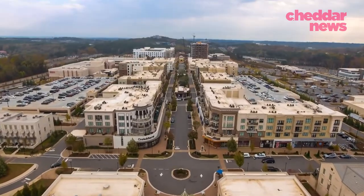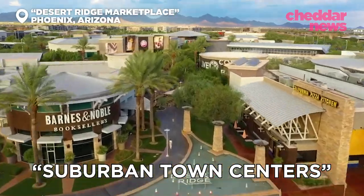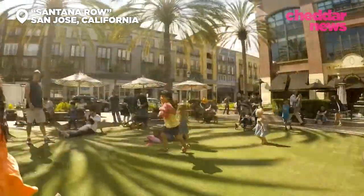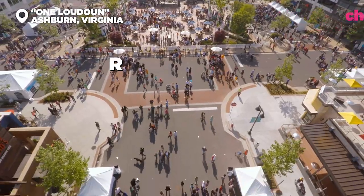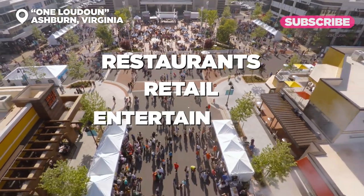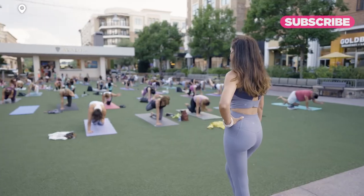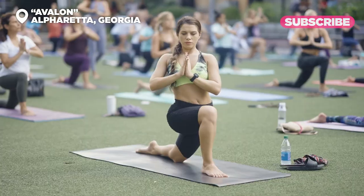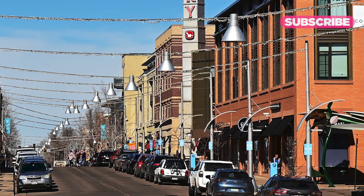We all know them when we see them. They go by many names — lifestyle centers, suburban town centers, insta-cities. But they're all essentially just compact plots of land built in the suburbs and packed with restaurants, retail, entertainment, and residents. Usually found on the outskirts of our major cities, these hubs are undeniably mimics of yesteryear's original town centers. But they also may be America's new format for a shopping mall.